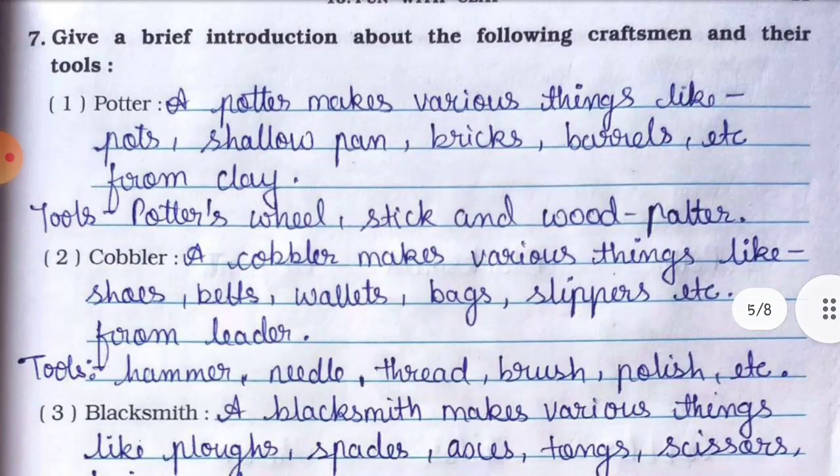Question number seven: give a brief introduction about the following craftsmen and their tools. Number one is potter. A potter makes various things like pots, shallow pans, bricks, barrels, etc. from clay. Yeh sab cheeze clay se banata hai.